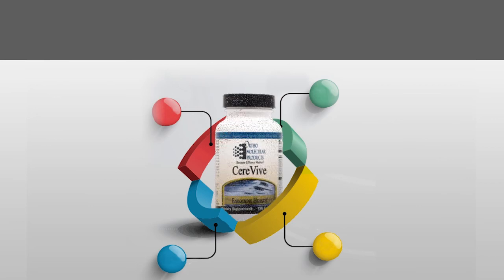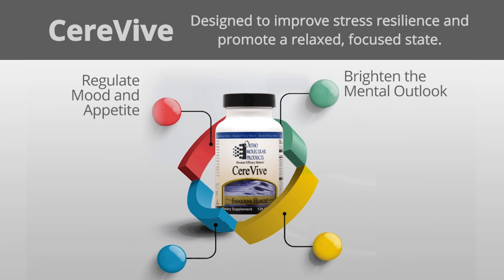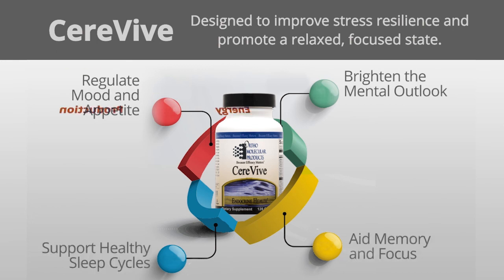CeraVive — this formulation is designed to improve stress resilience and promote a relaxed, focused state. It provides nutrients that help to optimize production of vital neurotransmitters which regulate mood and appetite, brighten the mental outlook, support healthy sleep cycles, aid memory and focus, and support energy production.